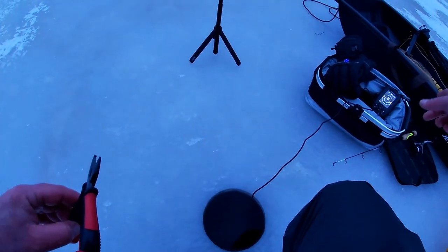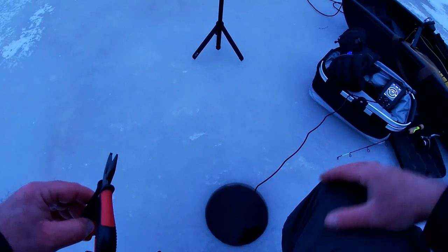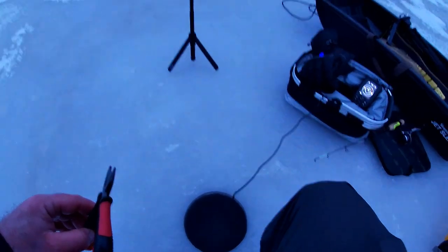I've been watching this fish for a little while checking my lure out. It wouldn't commit, it wouldn't bite — but I finally got him to. That was pretty neat.